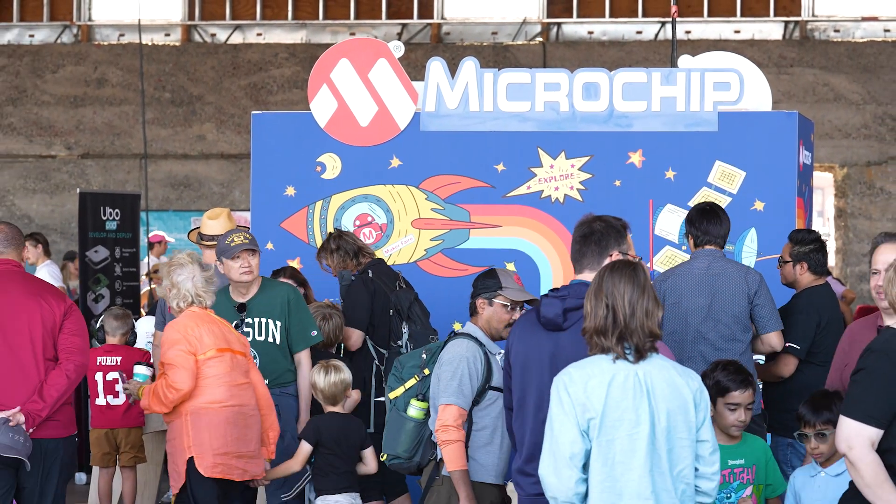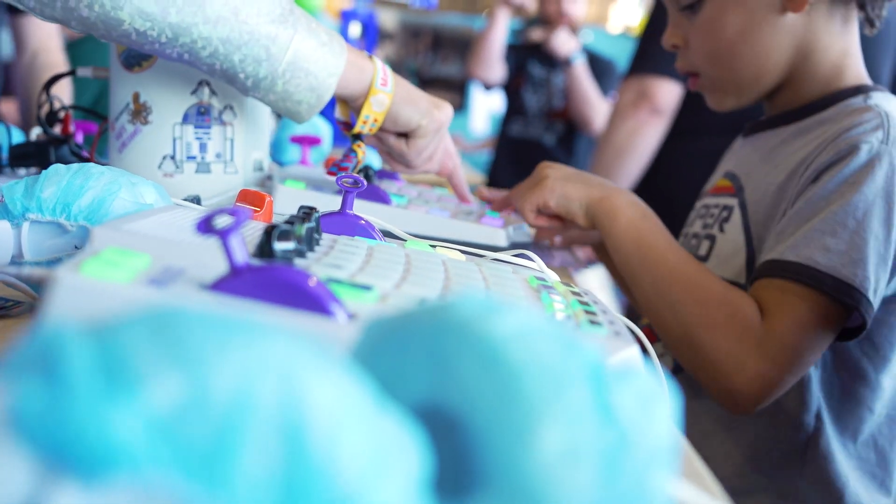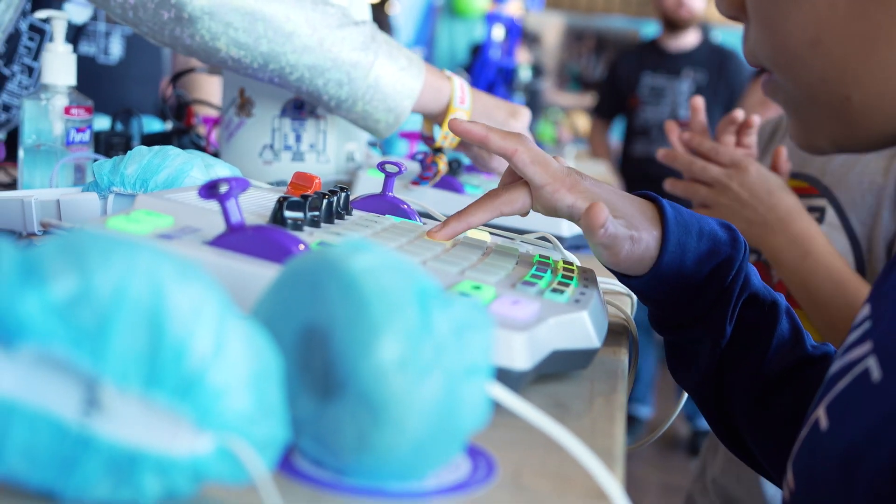Hey, I'm Troy from Playtime Engineering. I'm really excited to be here at Maker's Fair 2024 at the Microchip booth. Here at Playtime Engineering, we take real electronic music instruments and we simplify them and make them fun, so anyone, even kids as young as three years old, can have fun making electronic music.